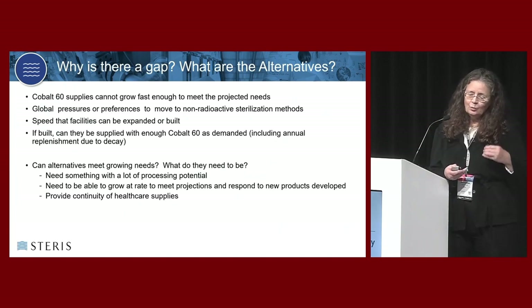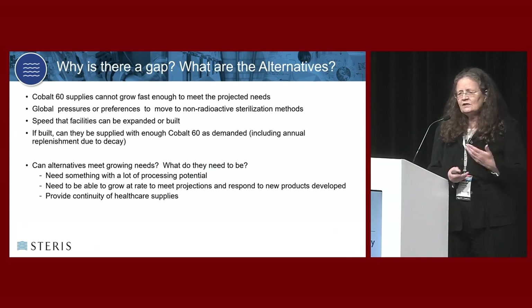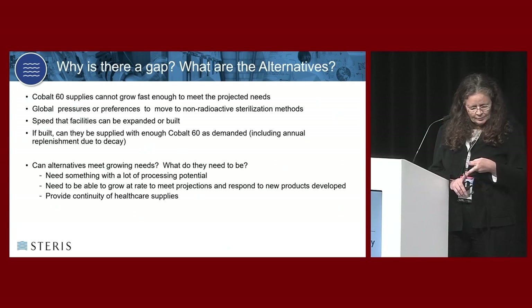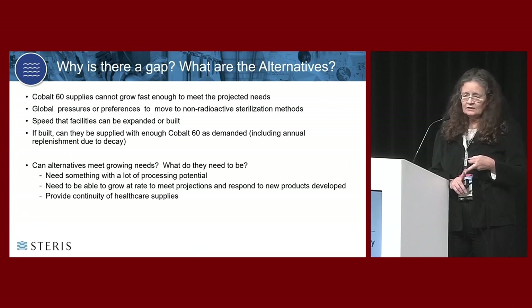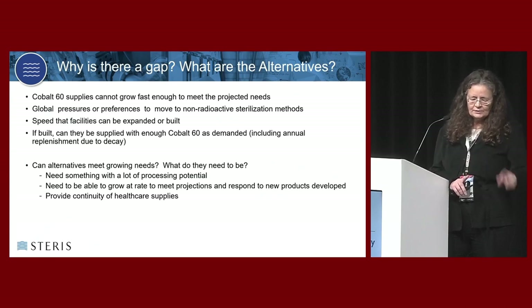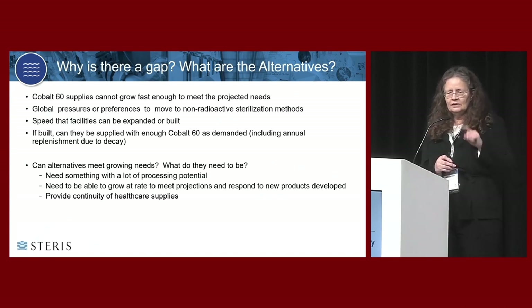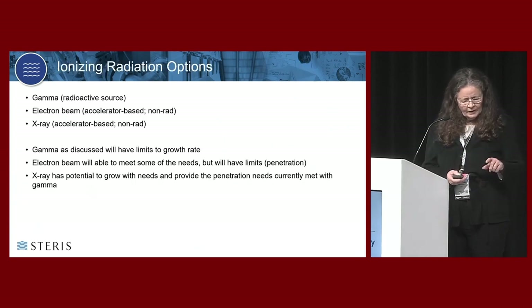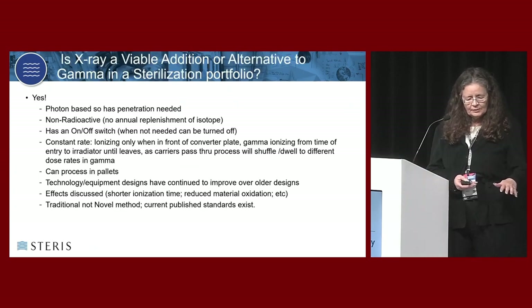What kind of alternative would there be? It has to have processing potential - x-ray will do that. It needs to be able to grow as fast as all of the industries - yes, it can do that. And most importantly, it has to provide the continuity for industry and for healthcare needs. Ultimately the ionizing radiation that's going to meet that need is x-ray.